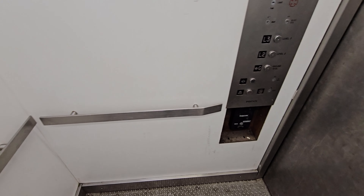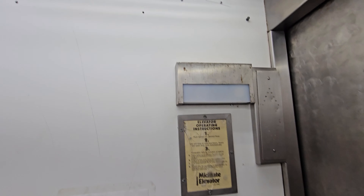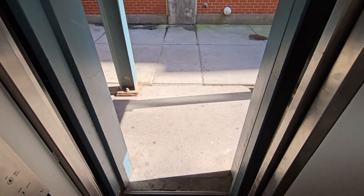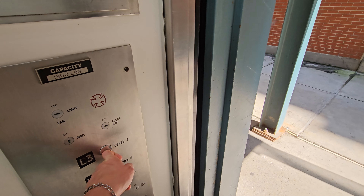So this elevator just parks on the ground floor. They redid the cab sometime recently, not sure when. It actually doesn't even just park on ground — it opens a door.